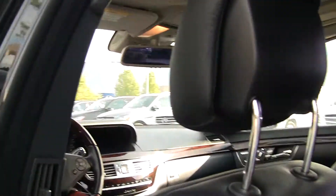The nice thing about the S-Class is how much room is in the back. I'm 6'3" and this is our largest sedan.